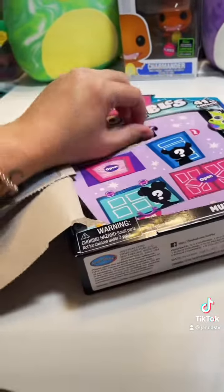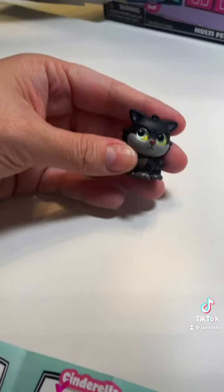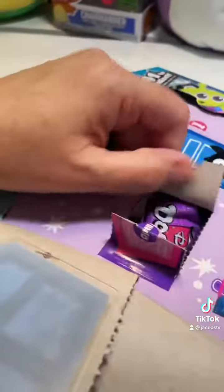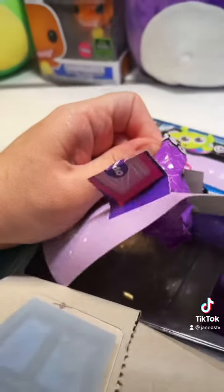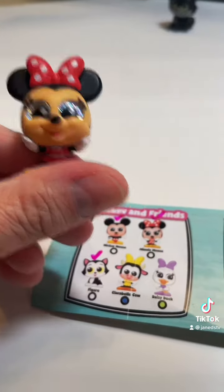Let's see — oh my gosh! Our first one is Lucifer. Lucifer is one of my favorites, but he is a duplicate.